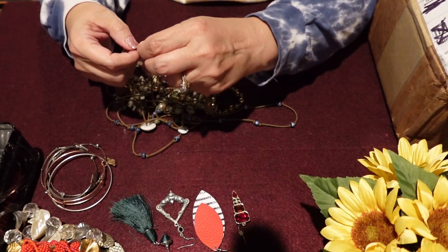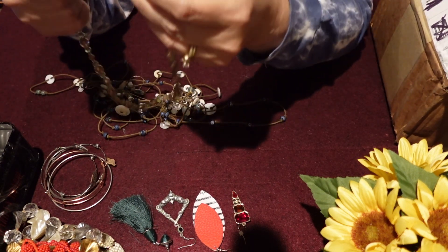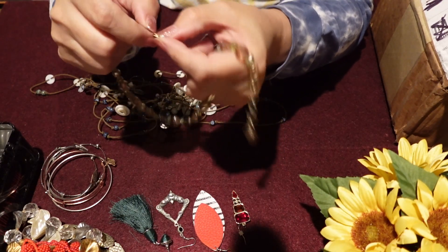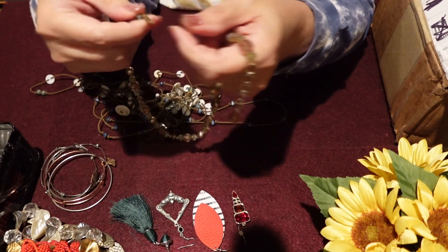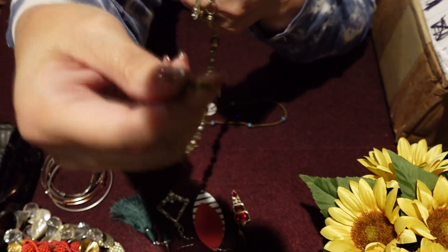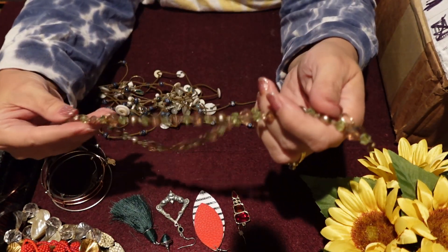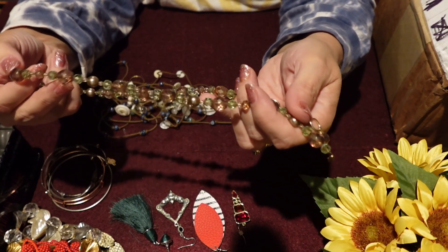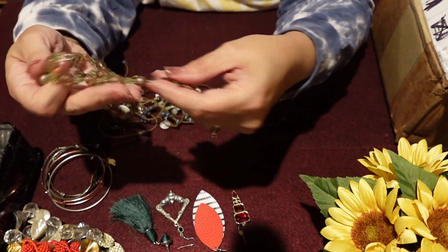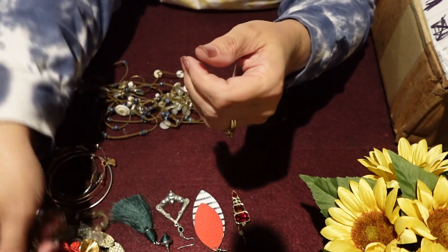Here's another one of those older lobster clasps — a tiny one, a real tiny lobster clasp. That's kind of strange for a necklace this size. This is just a beaded necklace. Looks like plastic beads, with a few metal beads as well. I do like the colors — it's very fall-y. So we'll put that in the maybes.